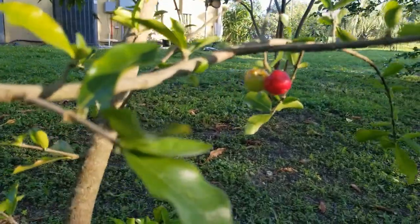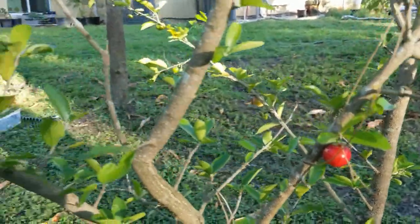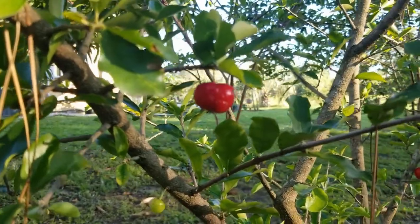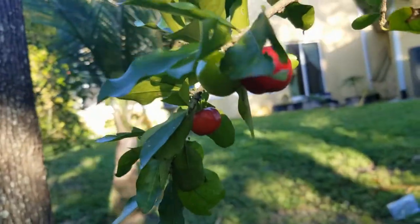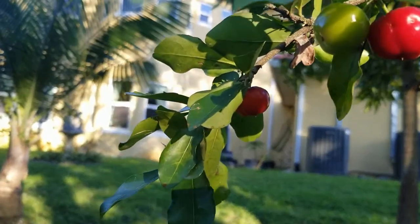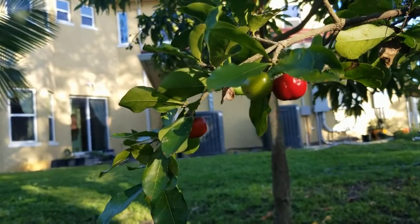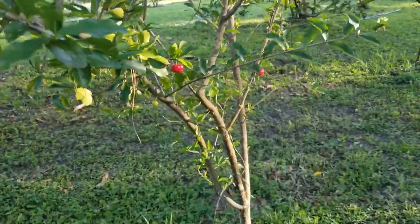Some Suriname cherries here — these are not regular cherries, just a different version, but very tasty. I like them a lot and they have many health benefits; it's actually one of the super foods. Some are already ripe — the color is so beautiful — and some are still green. This is the beauty of this plant: it keeps growing from spring to fall, pretty much the entire year, so you can enjoy this fruit throughout the year. Some fruits are already ready to be harvested and some are still green.